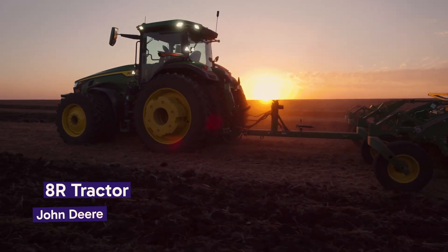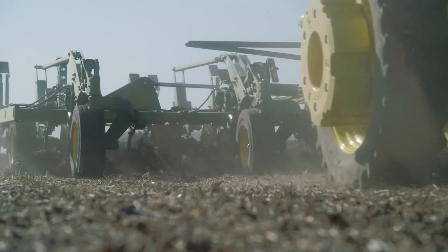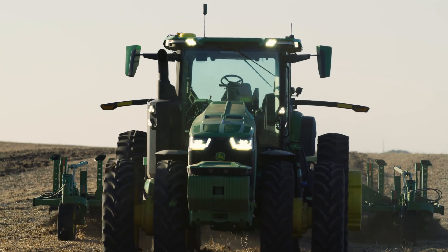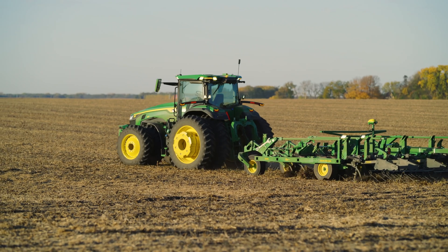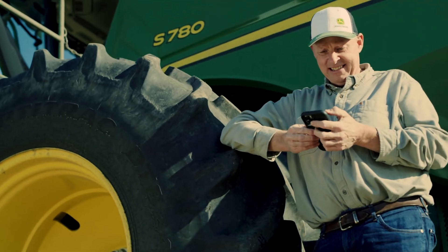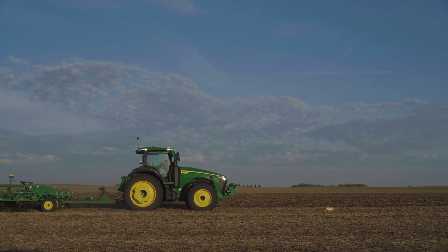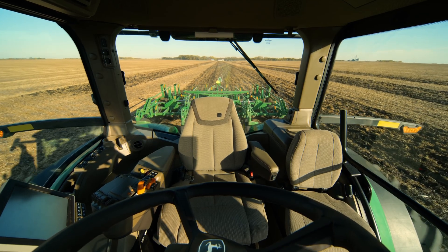Now let's turn our attention to John Deere's Autonomous Electric Tractor, an epitome of modern agricultural innovation. This tractor showcases a blend of John Deere's expertise in traditional farming and the latest in autonomous technology. Currently in its beta testing phase, John Deere's autonomous technology is poised to revolutionize farming practices. Initially focused on tilling, the company has ambitious plans to expand these capabilities to fully autonomous corn and soybean production by 2030. This system features advanced navigation with multiple camera pairs, demonstrating the potential of autonomous technology in large-scale farming.